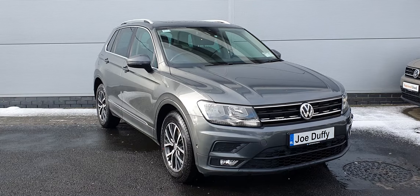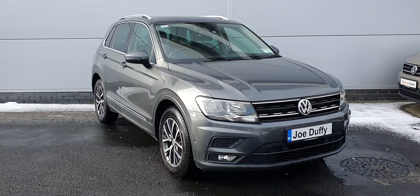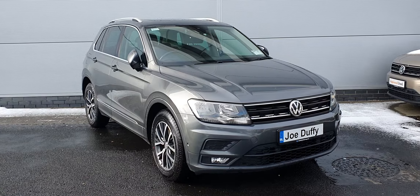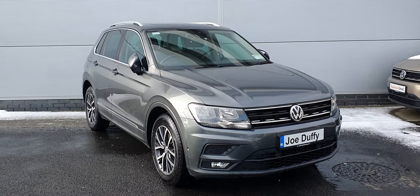The car is finished in a gorgeous grey metallic paint with 17-inch multi-spoke alloy wheels. The car also comes equipped with front and rear parking sensors, a reversing camera, electric folding wing mirrors, rear privacy glass, as well as a chrome pack and chrome roof bars.